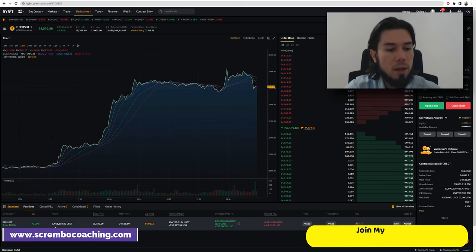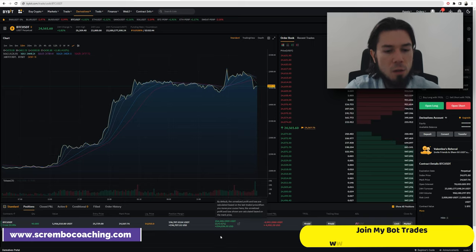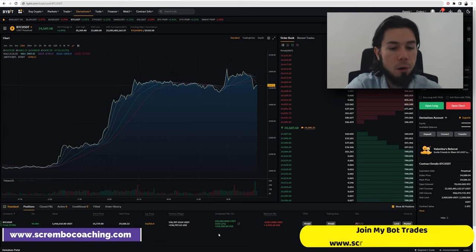It is a value of $1.9 million. 21,739 is the entry, just like I told you. The position margin is $196,000, and the unrealized profit and loss is $254,000, which is the profit we are going to have if we close this trade straight away.